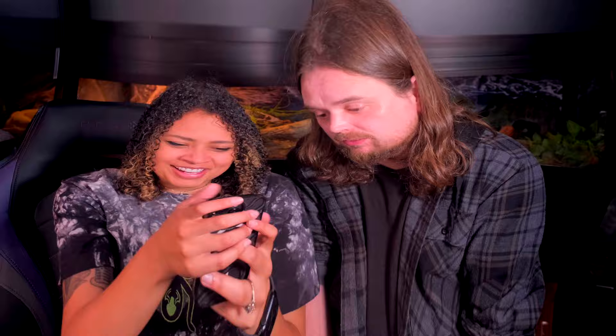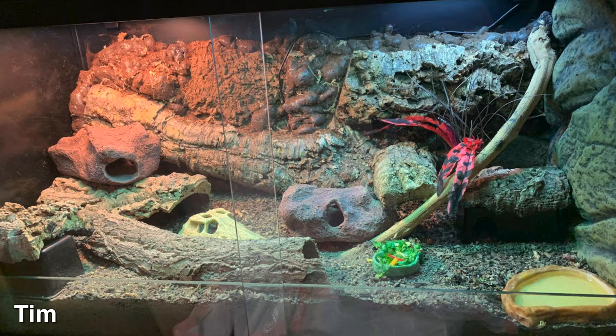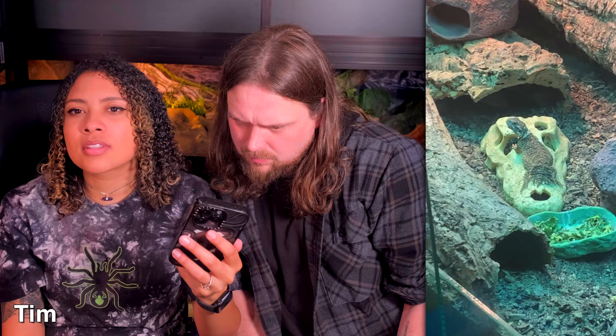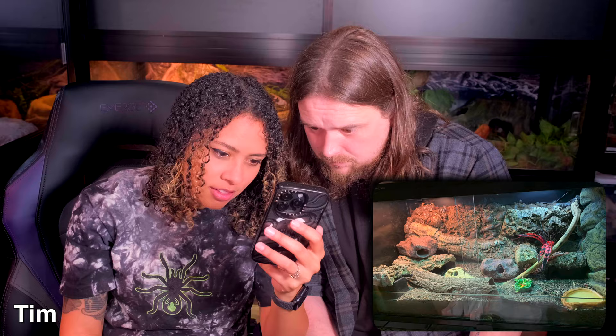Next is Tim with three tanks. First is for his shield-tailed agama Michi in a 36x18x18 ReptiZoo enclosure with a UVB heat lamp on a dimmer switch plus a ceramic heat emitter on a thermostat for nighttime. I've never seen or heard of a shield-tailed agama before! She's basking on an alligator skull — that tail is crazy. There's lots of climbing, hiding, a big substrate layer, and a little salad bowl. Really cool.